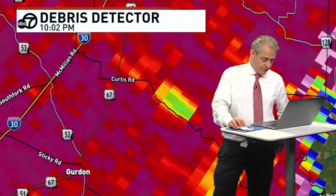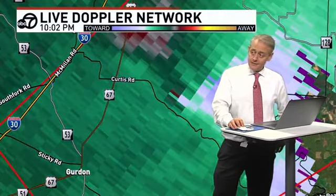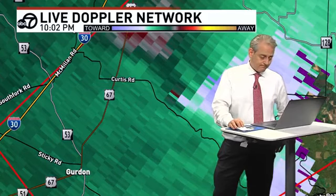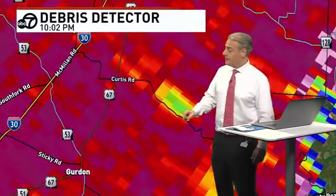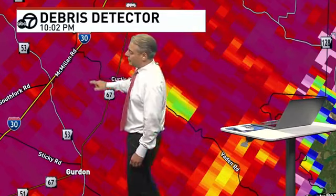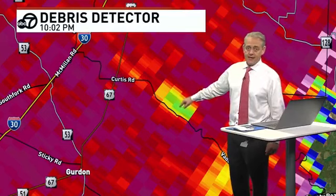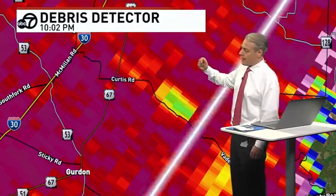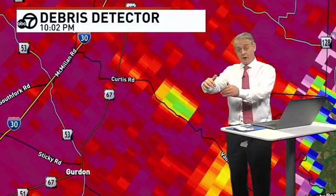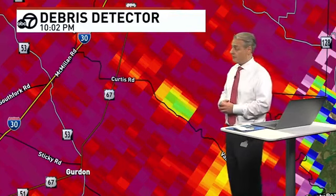I'm also going to check to see if there's any debris indicators. Well, that does show something concerning. Let's see if that matches up. It looks like a tornado debris signature to me. There's a little dropout right there — there's Curtis Road, McMillan Road. Not 100% sold on it, but we're going to investigate that. That could be signs of something getting pushed up in the atmosphere being so far away from the radar in southern areas of Clark County. That's definitely a tornado on the ground.